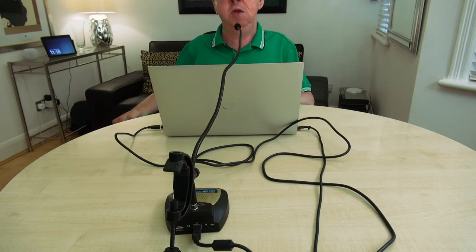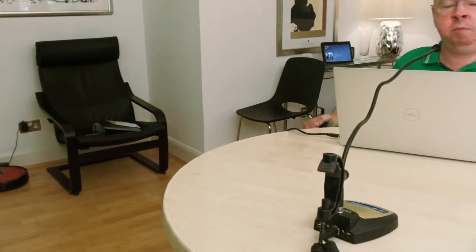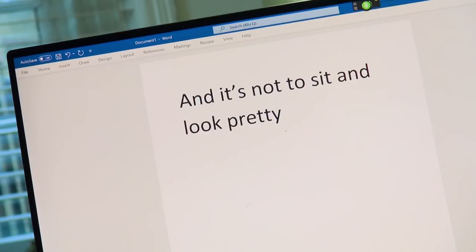In terms of design, SpeechWave's microphones do not echo the clean and modern design of Apple products. However, looks don't matter. It's what's inside that counts, because these microphones have a really important job to do and it's not to sit and look pretty on top of a table.